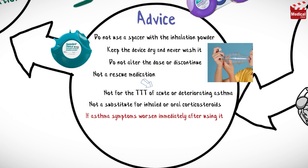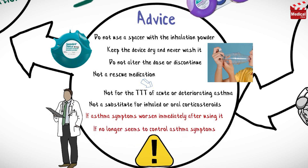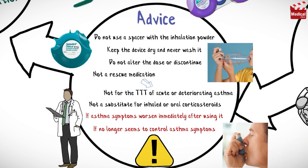If asthma symptoms worsen immediately after using this medication, stop using it and inform your healthcare provider immediately. Also contact your healthcare provider if the medication no longer seems to control asthma symptoms, or if increasing doses of the short-acting rescue medicine bronchodilator are needed, as this may indicate worsening asthma.